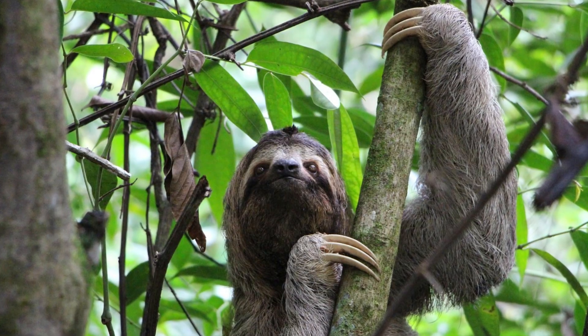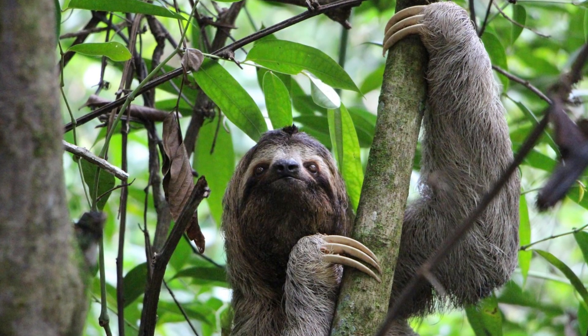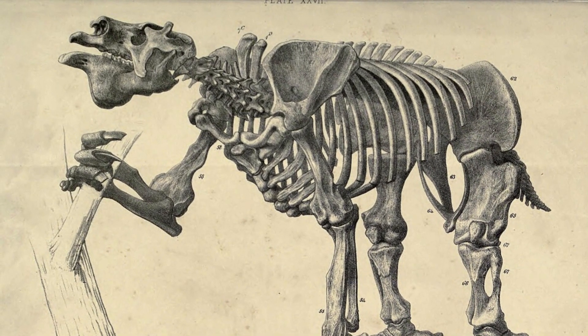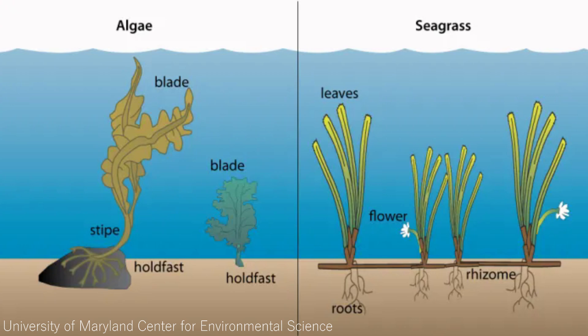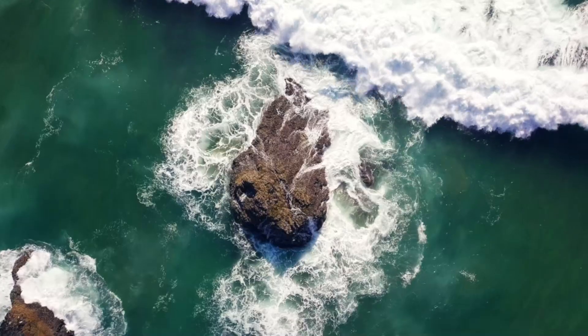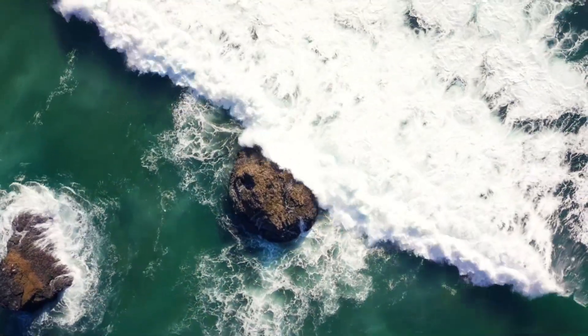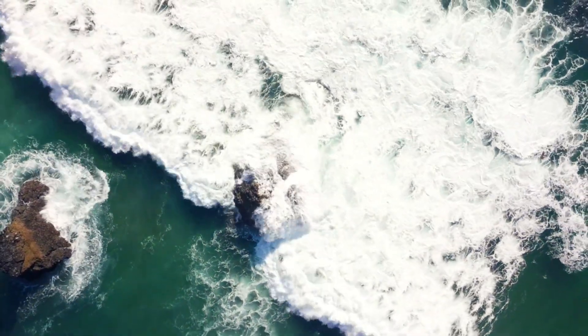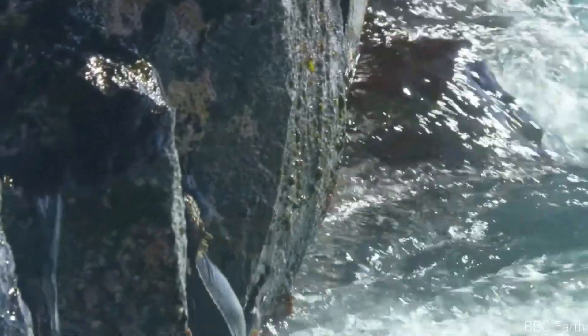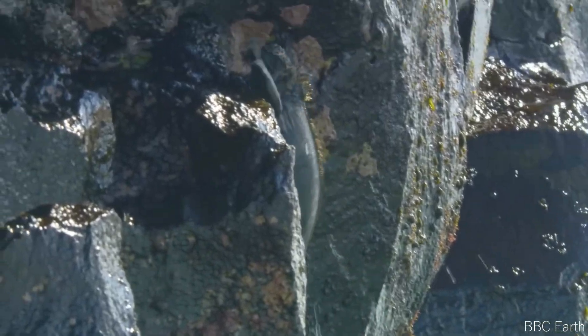The sharp-clawed, dexterous hands of sloths are unique compared to other mammals that have made the transition from land to sea, so it's interesting to consider how they might have used them. They likely helped the sloths dig up seagrass rhizomes, and may have served as miniature anchors, providing stability while feeding during strong waves. They may also have been handy while clinging to or clambering up rocks — marine iguanas have longer claws than their land-dwelling relatives for exactly this sort of rock climbing.